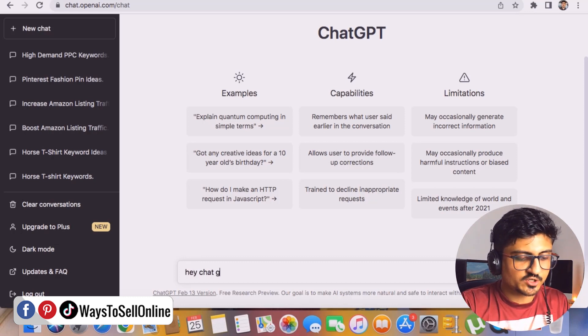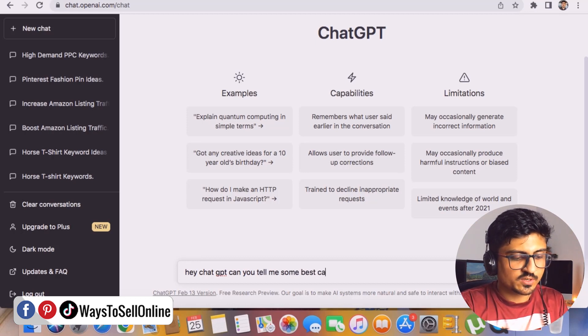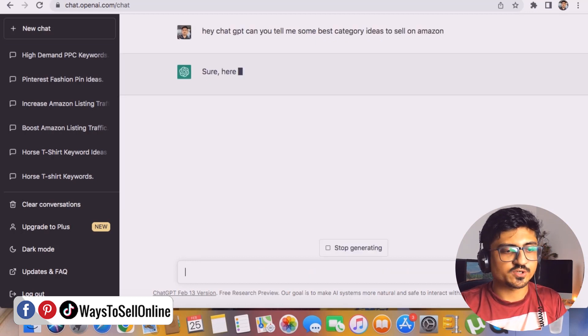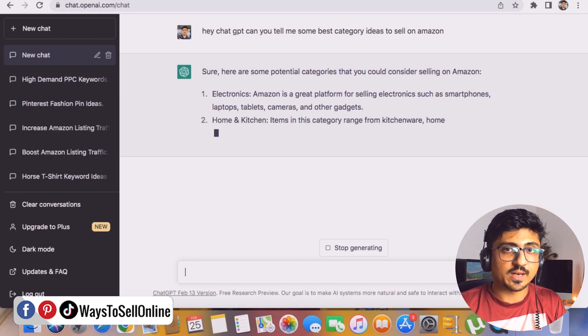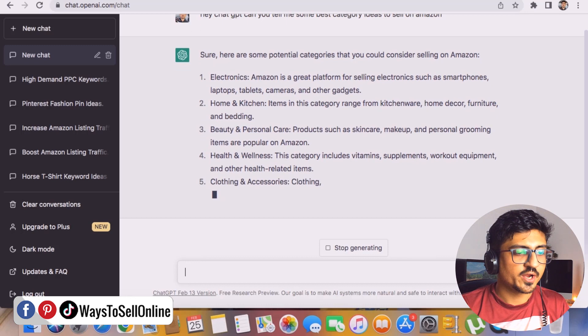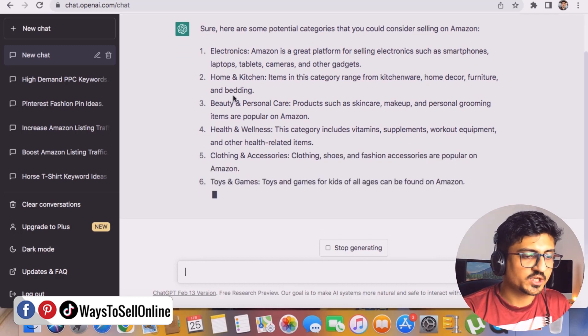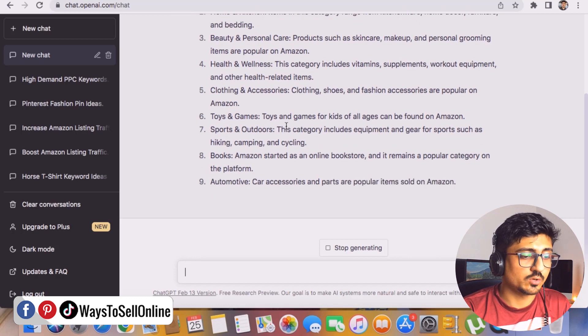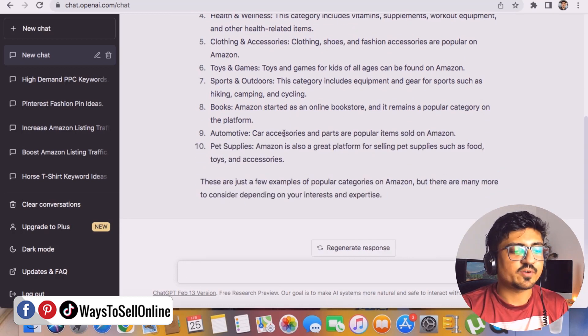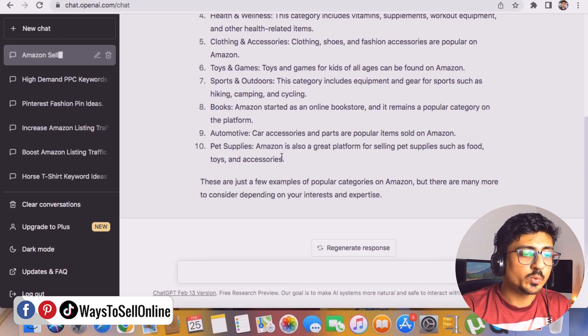So I asked ChatGPT: 'Hey ChatGPT, can you tell me some best category ideas to sell on Amazon?' ChatGPT is writing the answer. The categories it recommends are: electronics, home and kitchen, beauty and personal care, health and wellness, clothing and accessories, and more. ChatGPT has found 10 best categories, so we can start finding products in any category we want.